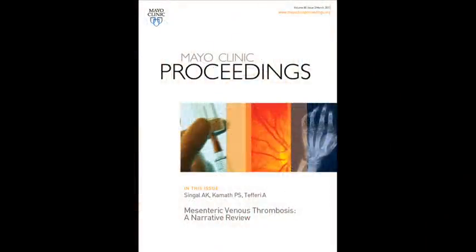I'm Patrick Karmuth and I'm a consultant in gastroenterology and hepatology at the Mayo Clinic. Today I'm going to discuss the paper on mesenteric venous thrombosis.